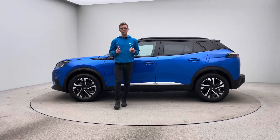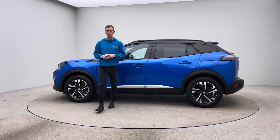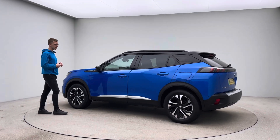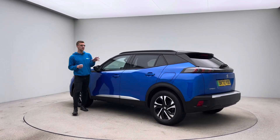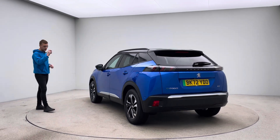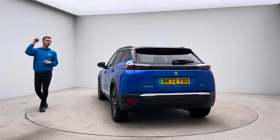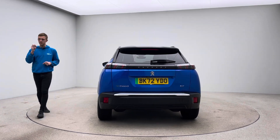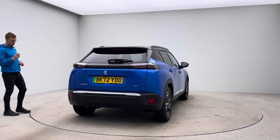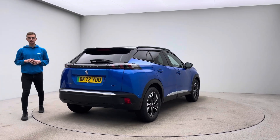Hello and welcome to Car360 and a video presentation on our 72 plate Peugeot E2008. This car has covered just under 10,000 miles and is finished in probably the most desirable colour for this car — metallic blue, contrasting with black. So your roof rails, your roof, tinted windows, window surrounds, pillars and mirrors are all finished in black, which contrasts really nicely against the blue.